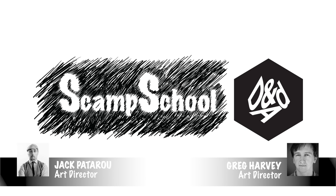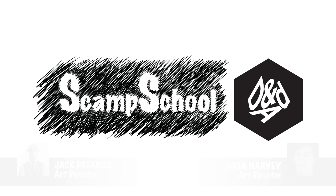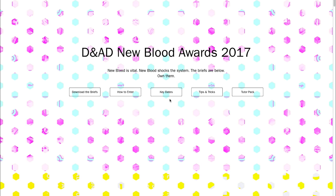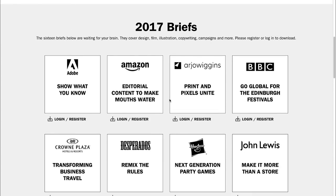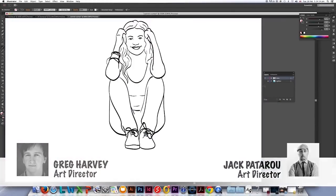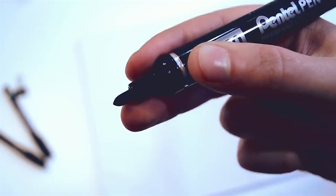Hey guys, welcome to the third video in the series of Scamp School in partnership with D&AD Newblood for this year's 2017 briefs. If you haven't already, don't forget that you can still download the briefs from D&AD's site — we've got a link in the description — and be sure to check out Scamp School's main channel for extra tips or advice on scamping.